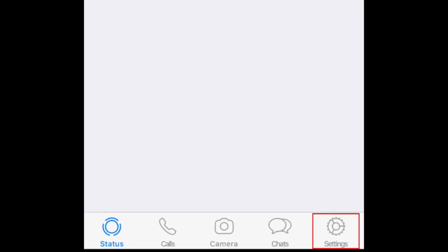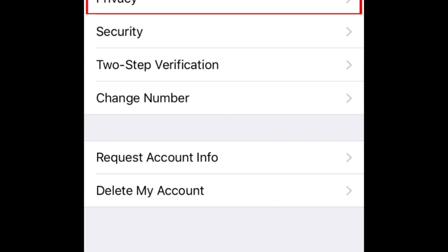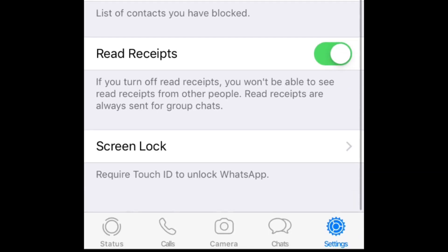To begin, open WhatsApp and tap Settings in the bottom menu. Then select Account. Tap Privacy. Scroll down and tap Screen Lock.